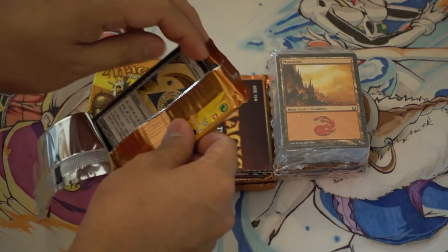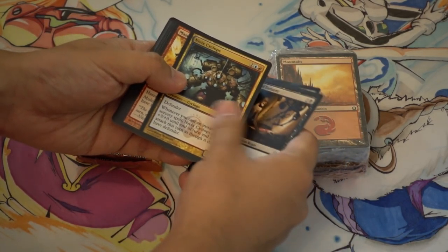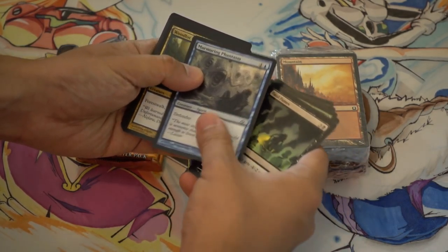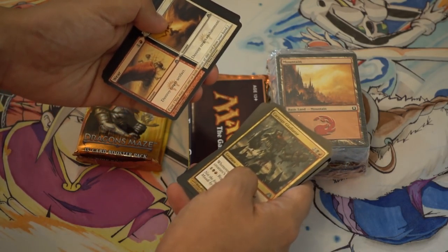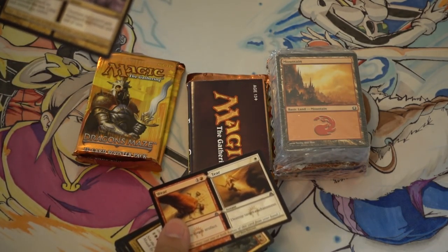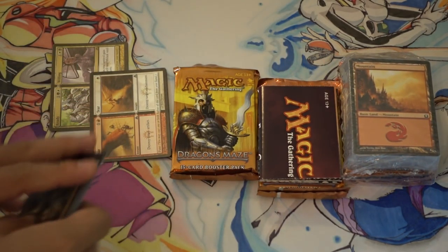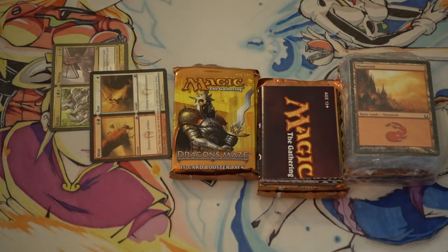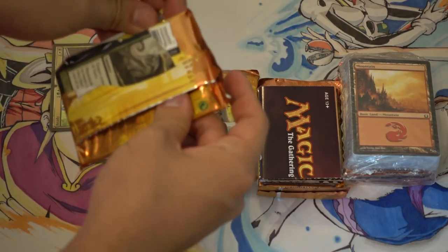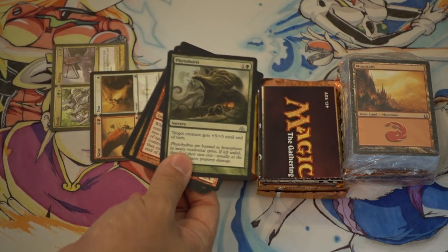If we get one shock land it will be very good. I'm also looking for a Voice of Resurgence - that's probably the other card we need to make back the cost of the box. Wear and Tear sees a little bit of modern play against affinity, so that's probably the most valuable card in the set. I just love the gold packs - the packaging is beautiful.